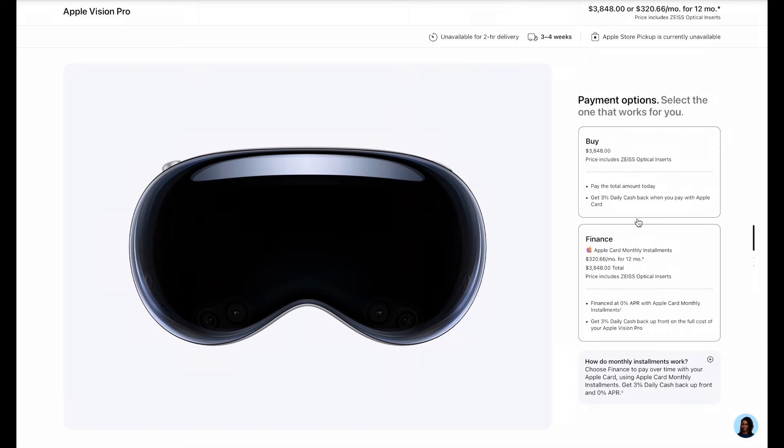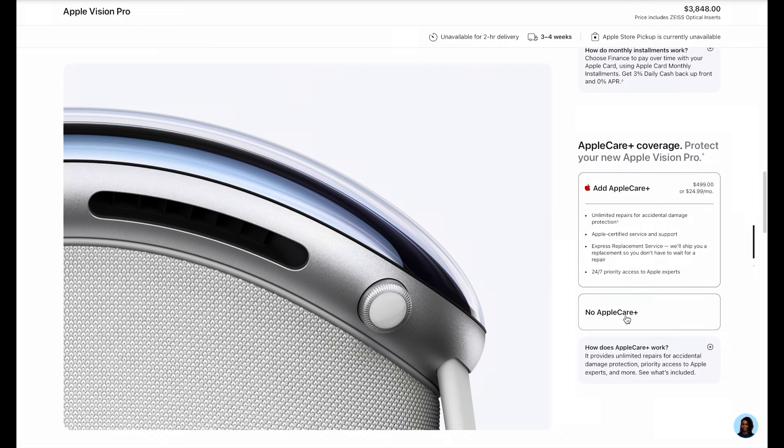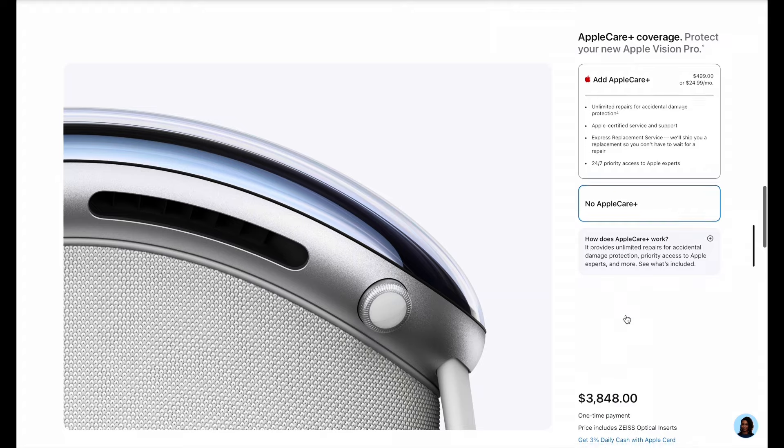Finally, the screen will ask you to select your payment option. You can optionally add Apple Care Plus or proceed without it. In the end, you'll get the delivery date. At this stage, Apple Vision Pro orders across all three storage capacity variants are slipping into mid-March, suggesting either the demand is very strong, supplies are limited, or maybe both.